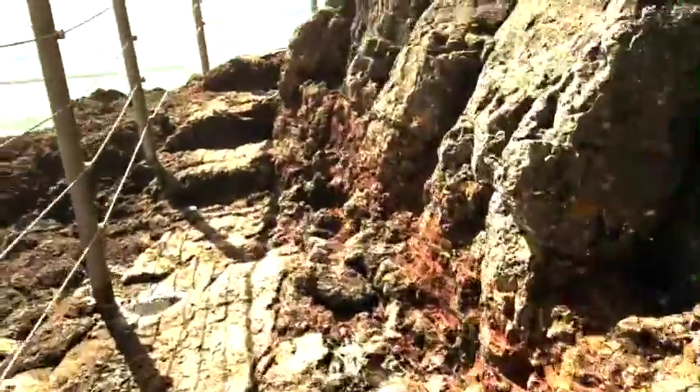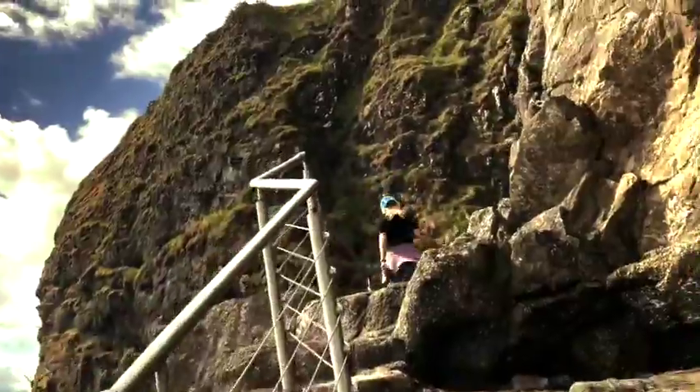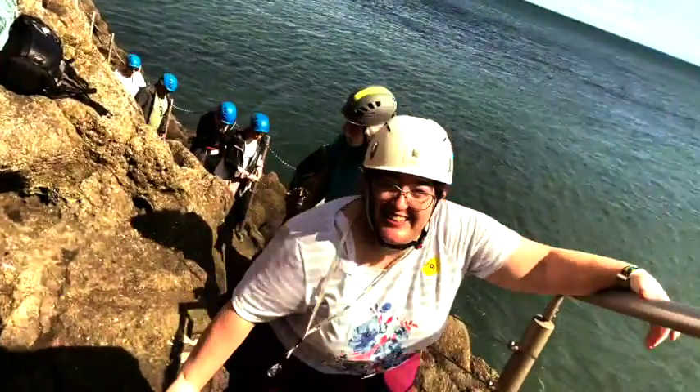It's said that any attempts to climb these stairs will result in your heart exploding. Though that likely has less to do with the metaphysical influence of the evil present lingering around them, and more to do with other considerations.